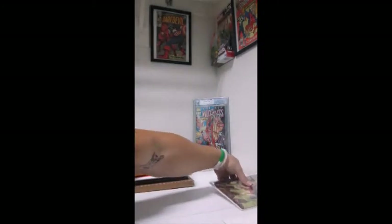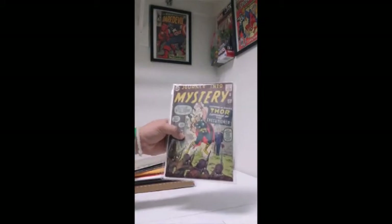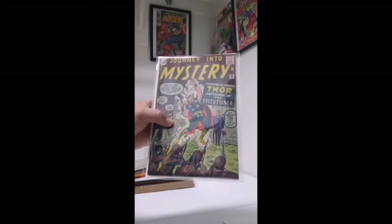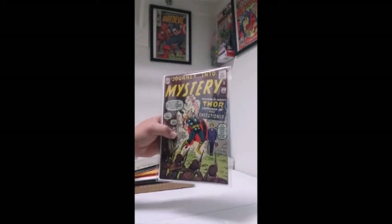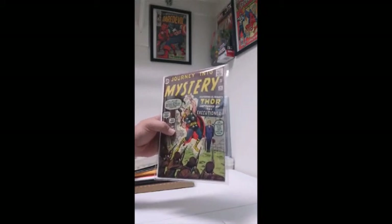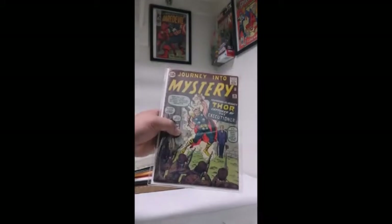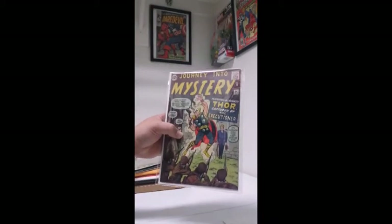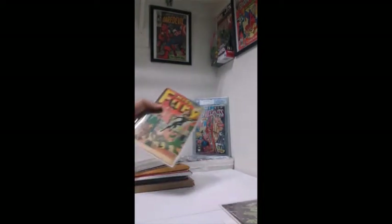And one of my grails — second appearance of Thor, you guys can see that. I got it on one of my Facebook groups. Very excited to have that in my collection. I got it yesterday, and I got this one over the past weekend.